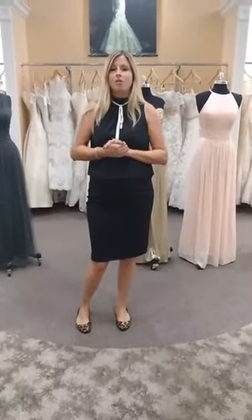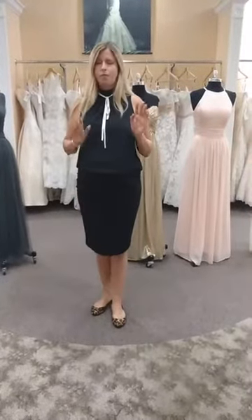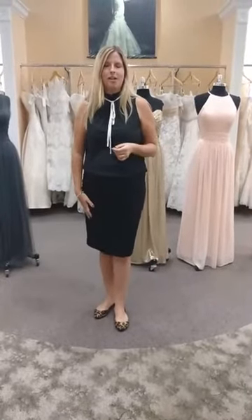We are going to be talking about our newest Fall 2016 arrivals from the Bill Levkoff Collection. We'll start in just a moment. If you have any questions, please ask Anna — she's behind the camera.